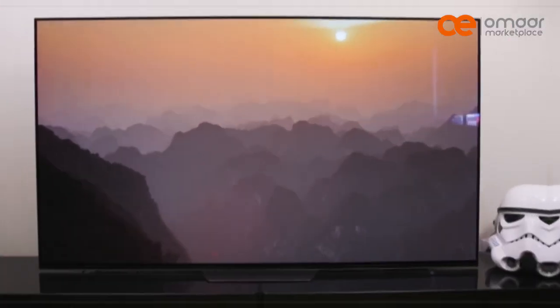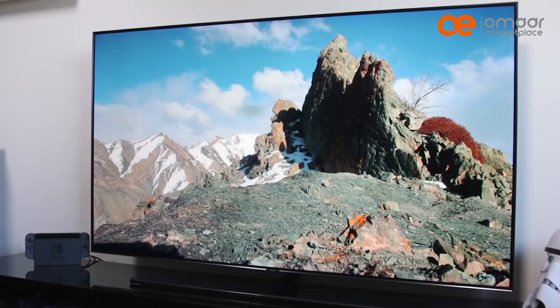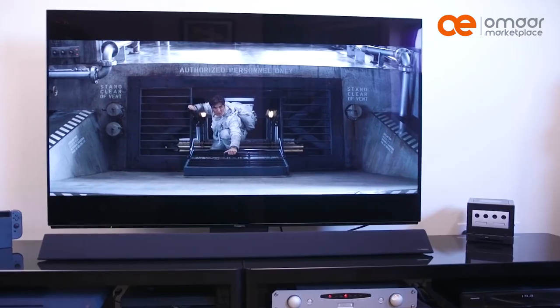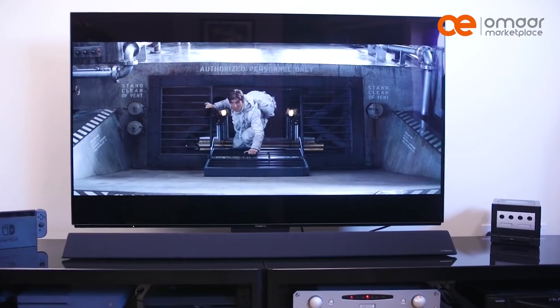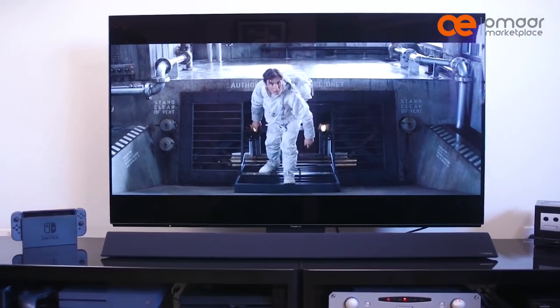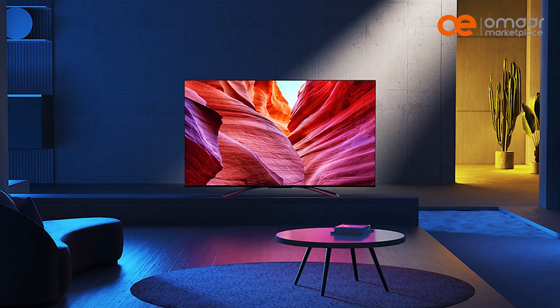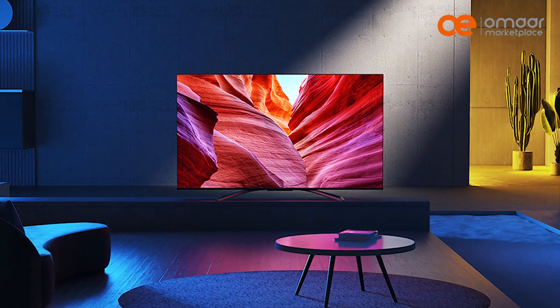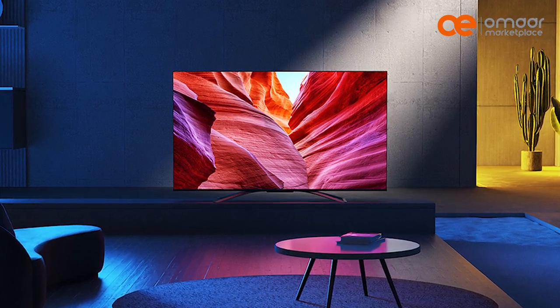After comparing QLED, OLED, and ULED technologies, we recommend OLED technology for the best overall picture quality. However, if you have a bright room or prefer brighter images, QLED technology may be a better choice. ULED technology is also an excellent option if you're looking for a TV with great contrast and color accuracy.